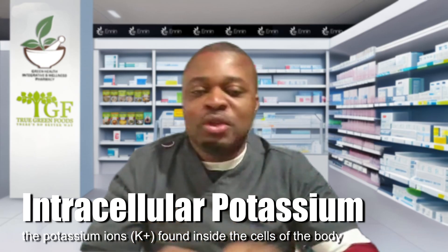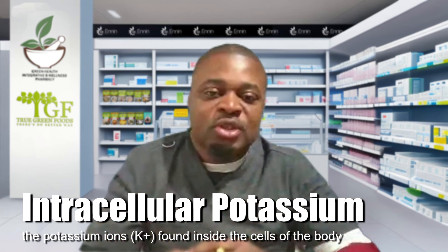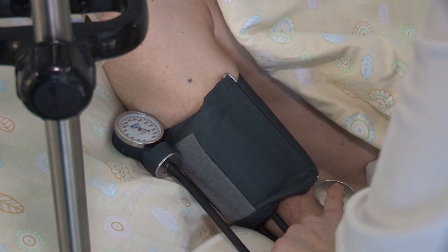If you really want to know your potassium levels, you need to test your intracellular potassium through a test called the RBC potassium, which gives a better picture of potassium levels in the body. Most doctors don't order this test. So most people have been hypertensive for many years and have never been tested for intracellular potassium. Potassium deficiency may very well be the reason you have hypertension.